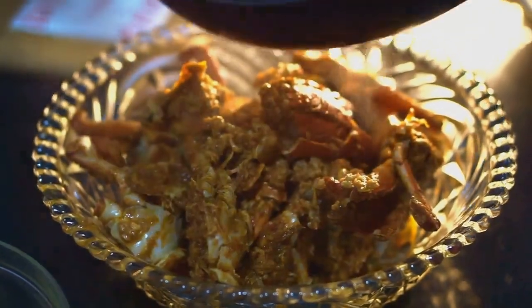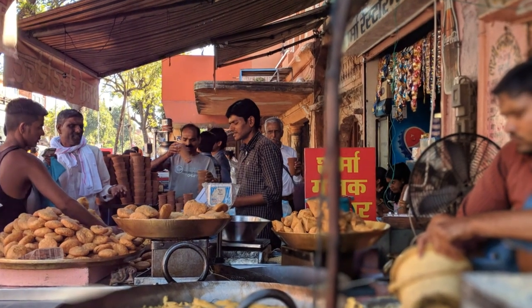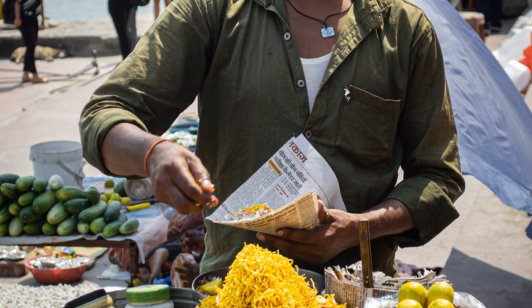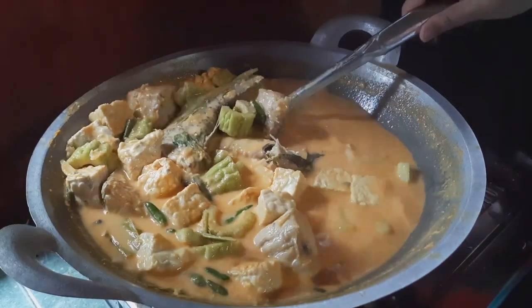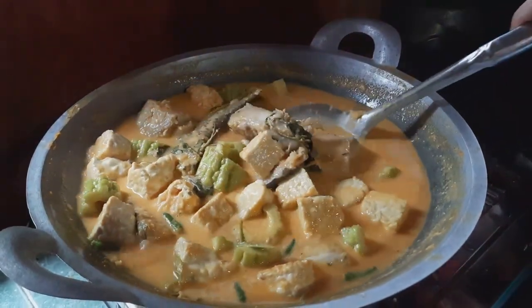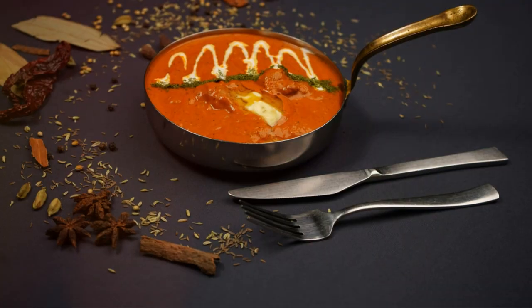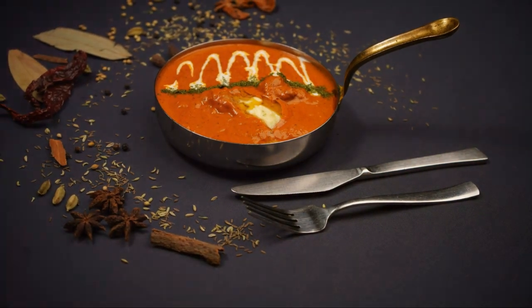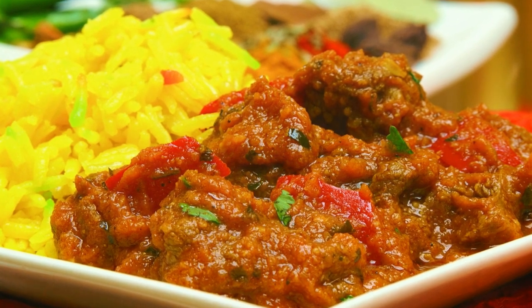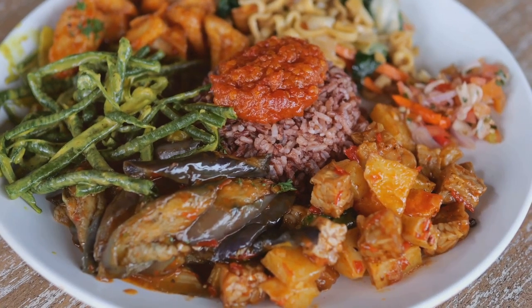For something a little different, let's dive into gulai ikan talang masin, a dish that truly embodies the rich culinary heritage of the Malay Peninsula. This Indian-Muslim delicacy is a true flavour bomb, passed down through generations, each adding their own unique twist. Imagine tender, flaky salted queenfish simmered in a rich and aromatic curry bursting with coconut milk, lemongrass and a medley of spices. It's the perfect balance of savoury and tangy, with a hint of sweetness, and it's often served with vegetables like turnips and tomatoes for a delightful textural contrast.